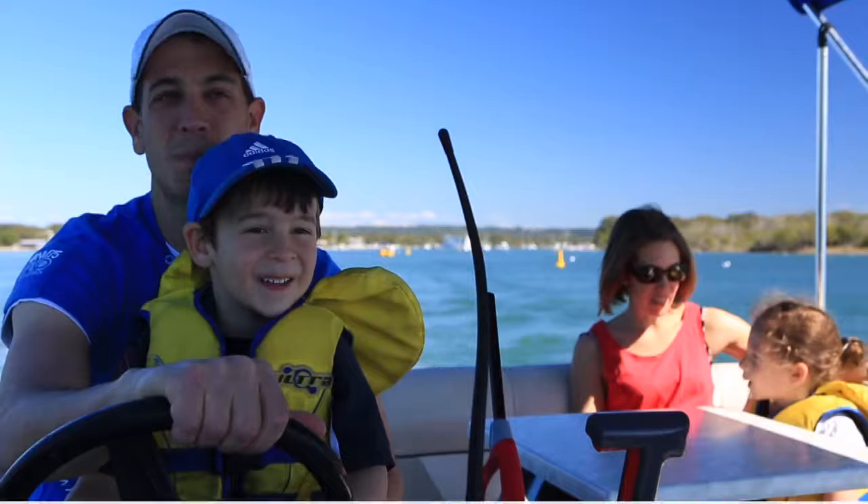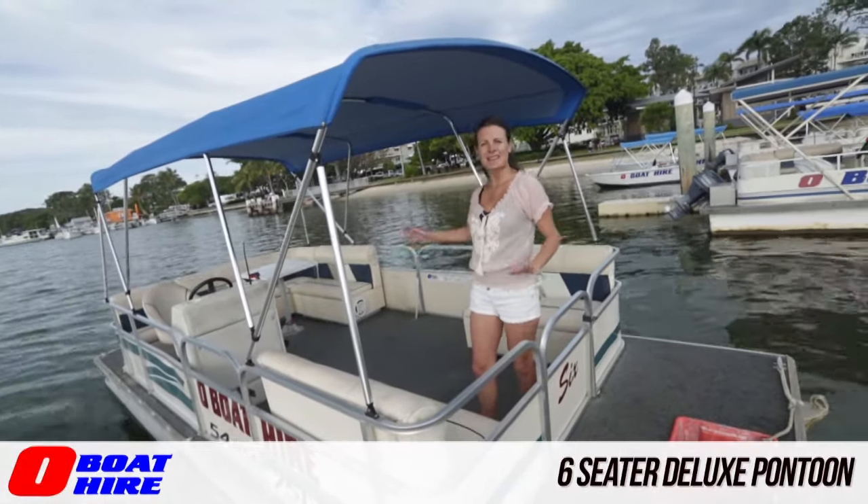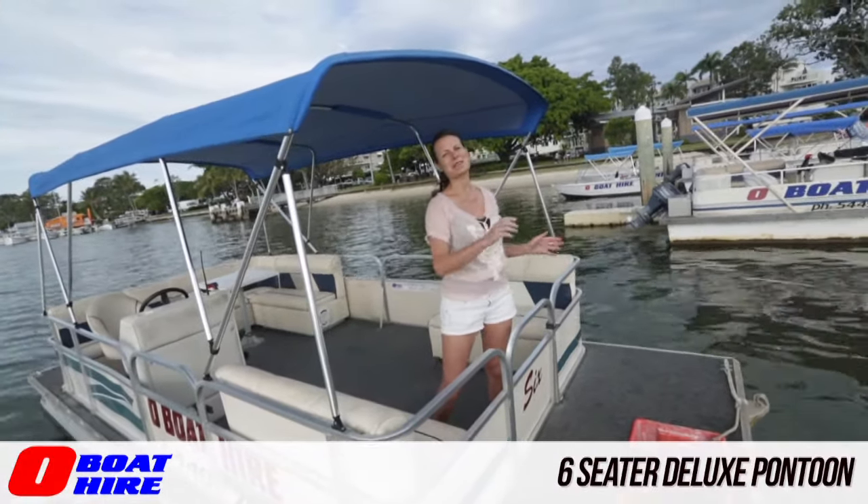The six-seater deluxe takes up to six people, so it's ideal for small groups. There's a lot of space and a foredeck which is perfect for fishing.